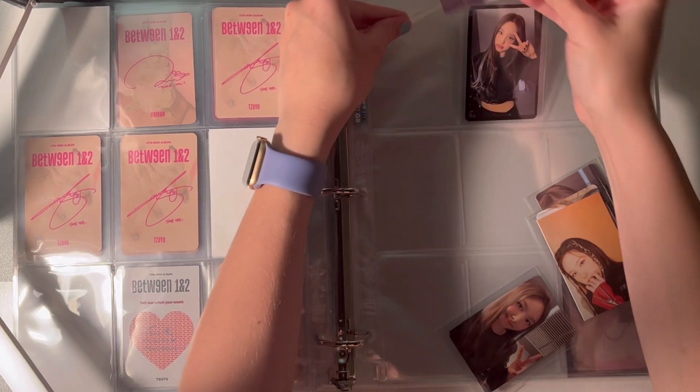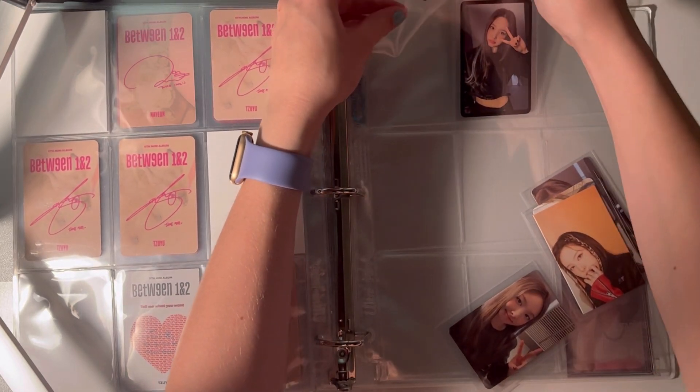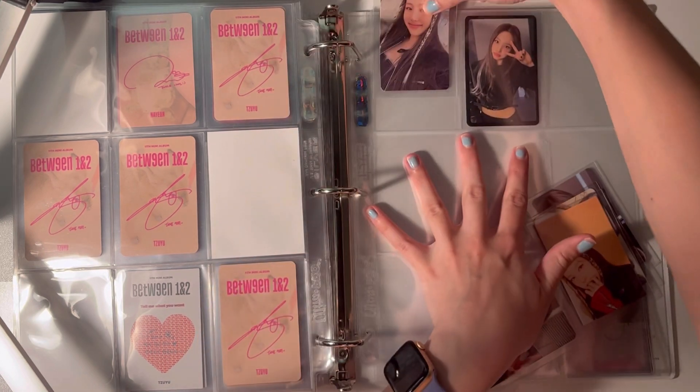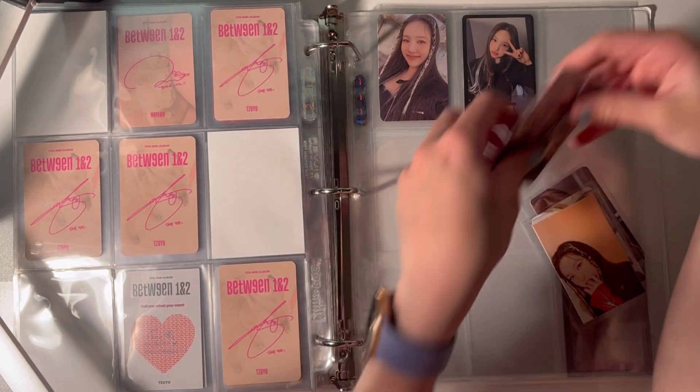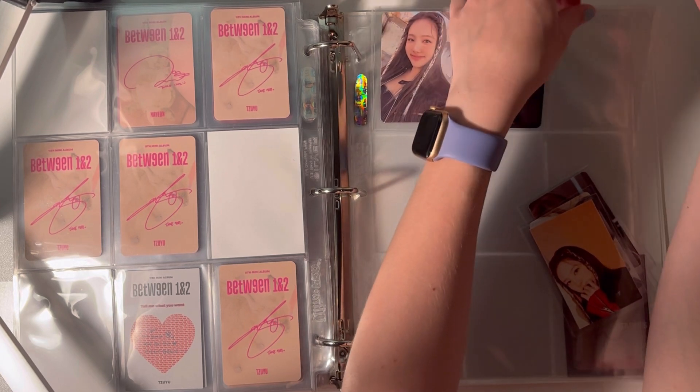I know JYP gets shaded because they do the weird blush — the very obvious blush dots — but I think it's really flattering and it looks really good on the girls, especially Nayeon. It really really suits her.